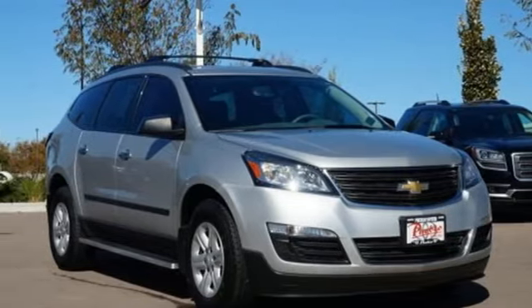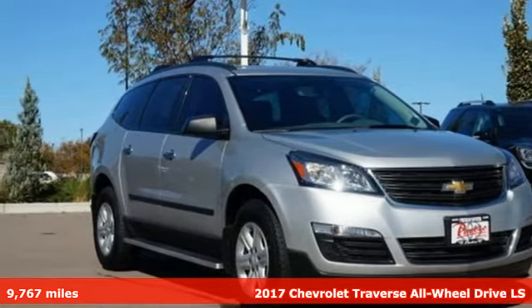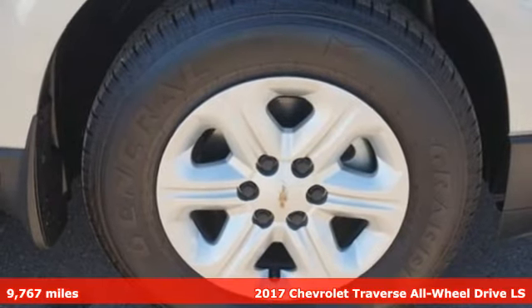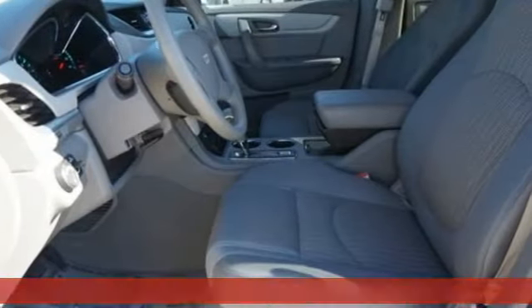Here's a 2017 Chevrolet Traverse. Style, space, and amenities — this is everything but compromise, and it comes with all the amenities you need.